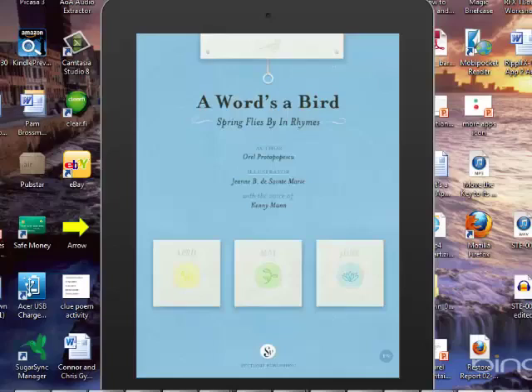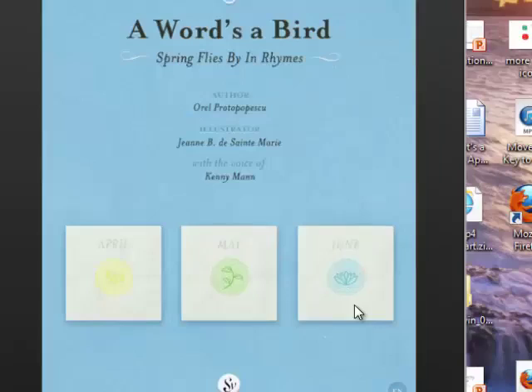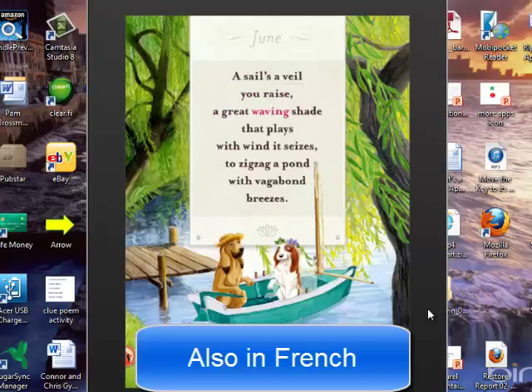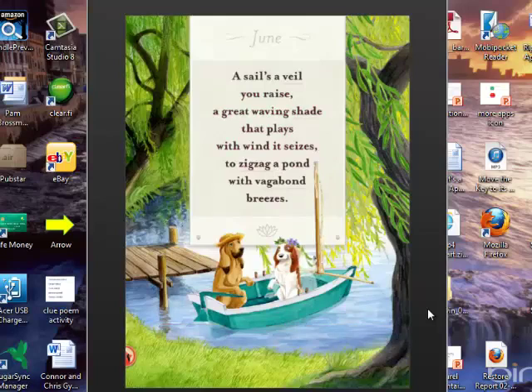Now let's have a look at some poetry. This is A Word's a Bird. One of the reasons that this is a book app is because you're able to navigate within it. You'll hear automatic sound in the background: 'A sails, a veil you raise, a great waving shade that plays with wind it sees.' So it's narrated, it's got word-by-word highlighting, and then it's got an animation.